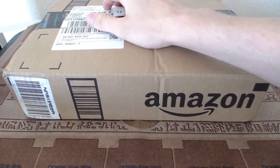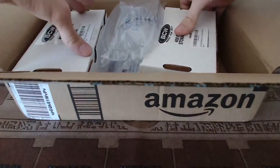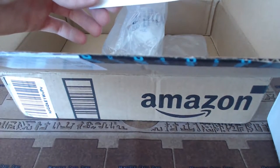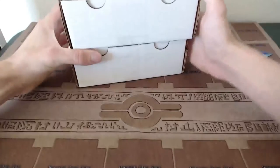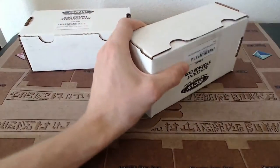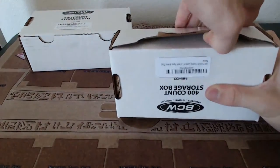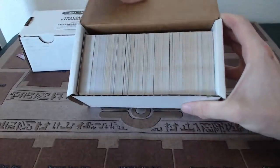Cut the tape here real quick, set the knife off to the side, and let's see what we've got. Oh okay, I know what these are now, that's cool. Let's go ahead and take these out. I ordered these on eBay but apparently they were on Amazon too. There are 500 cards in each, and there should be some rares and holos and whatnot in here as well. Let's go ahead and open these up and see what we got.